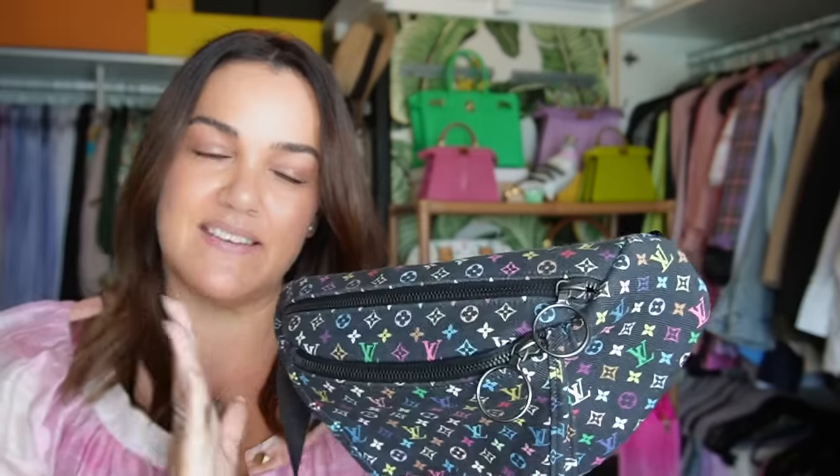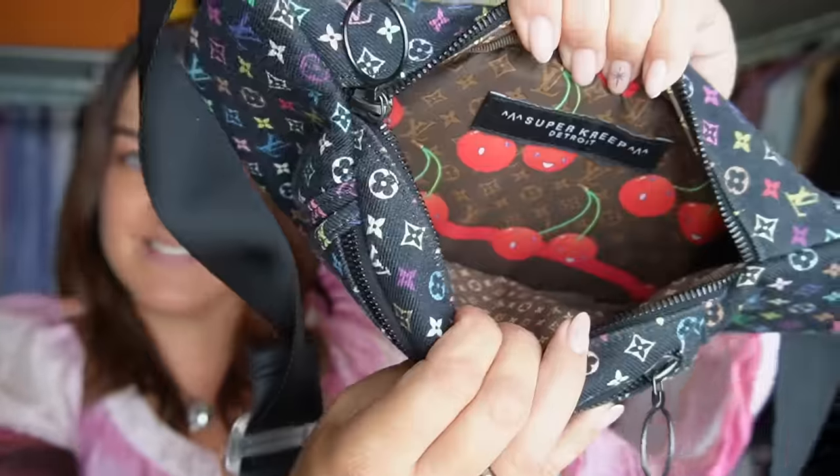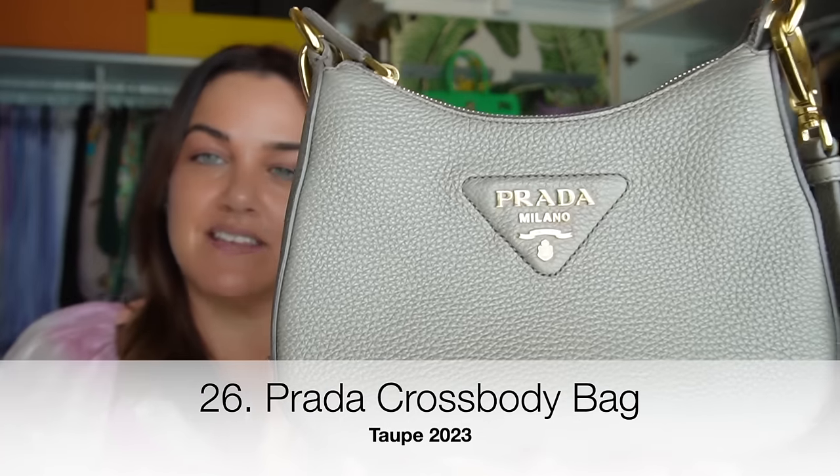This is a repurposed pair of Louis Vuitton jeans made into a bum bag — made by a designer on Depop called Super Creep. I loved the clear buckle, the grenade pulls he uses for zipper pulls, and the fact that you could option up and have the Cerises umbrella lining — a repurposed umbrella made into the lining. The workmanship is incredible; it's such a special piece, and even though it's not technically luxury, it's made from luxury.